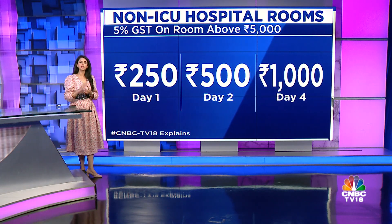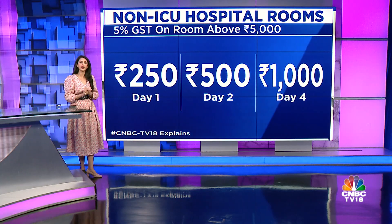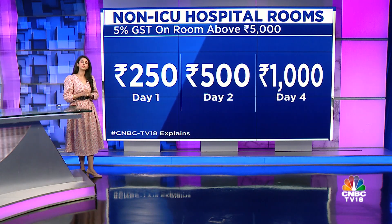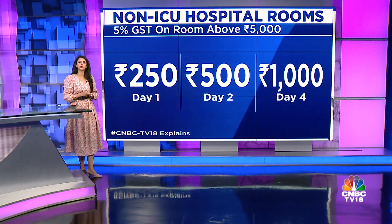For example, if patient A is admitted for one day in a non-ICU bed which costs around 5,000 rupees, the patient will be charged a 250 rupees GST. If the patient is admitted for two days, they will pay 500 rupees GST — 250 for day one and another 250 for day two. A four-day stay will equal a GST of around 1,000 rupees.